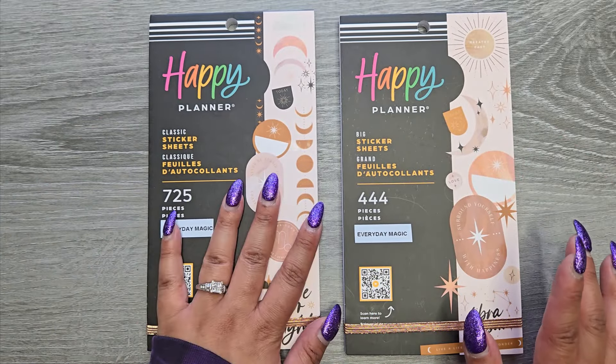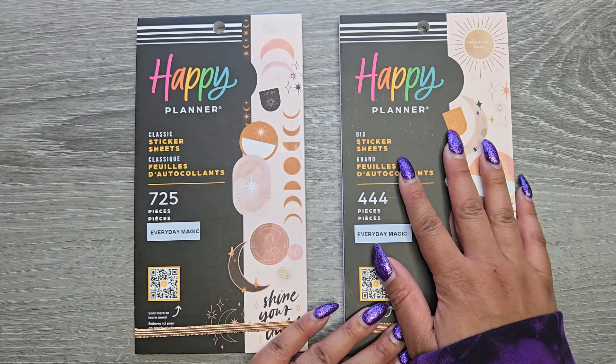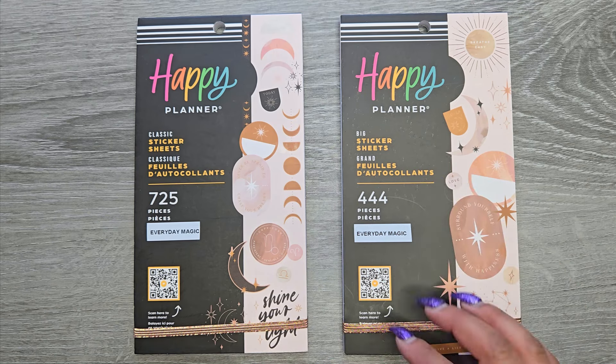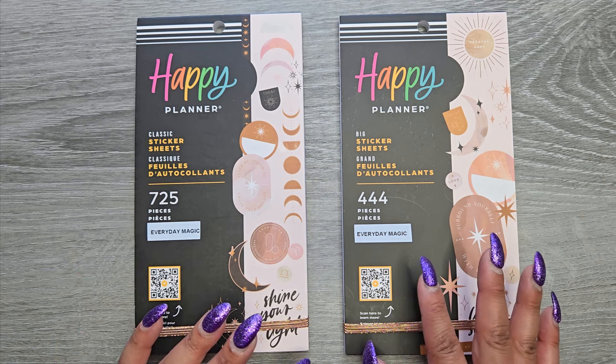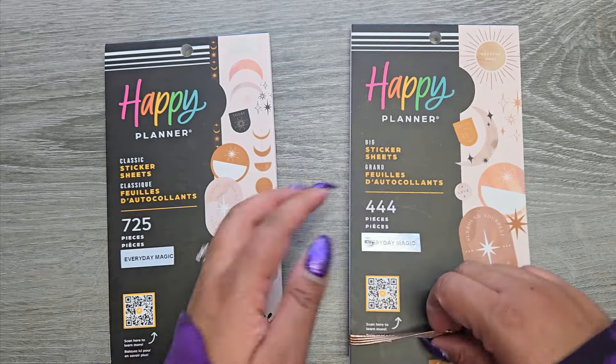Over on my left-hand side, we have the classic — it has 725 stickers. Over on my right-hand side, we have the big — it has 444 stickers. We're going to flip through both of them together so you can see how similar they are, because you might not need them both. That way you can check.